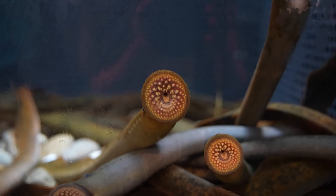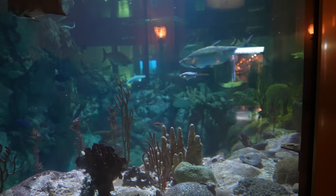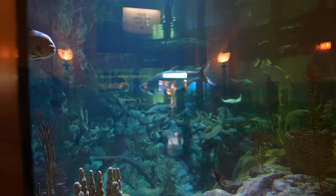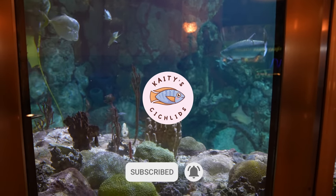I really hope you enjoy this video. If you do, don't forget to give it a like and let me know what you think in the comments below. If you're enjoying my content and want to support it, make sure you subscribe to the channel so you can help us reach our goal of getting to 50,000 subscribers.